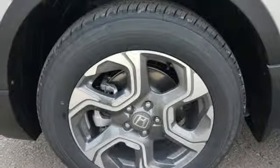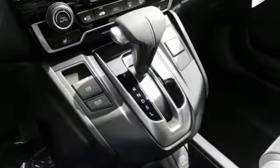Front heated bucket seats, intercooled turbo inline four-cylinder engine, power sliding and tilting sunroof, gas pressurized shocks, and power heated mirrors.